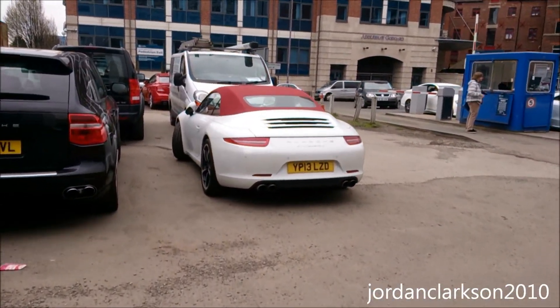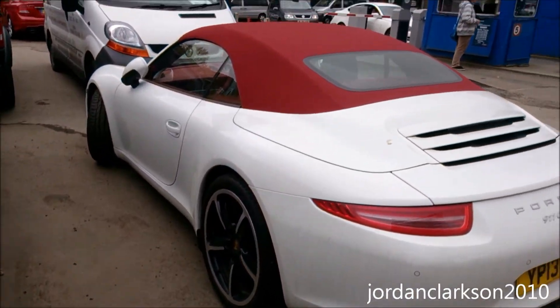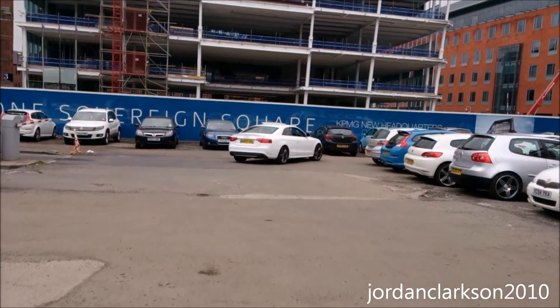And then this, which we've seen here before — this Porsche 991 Carrera S Cabriolet with a red roof. The S5 pulling in — does sound nice.